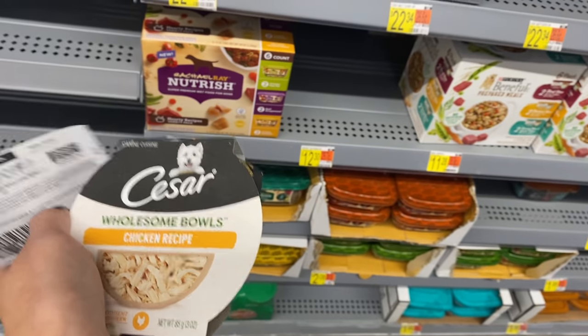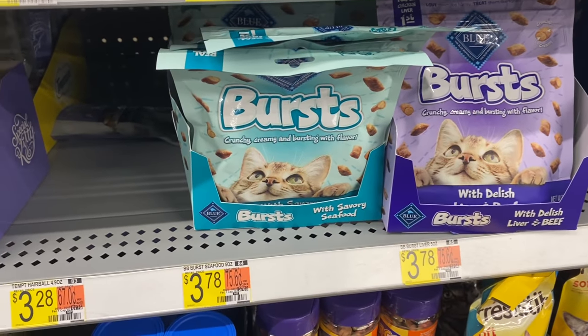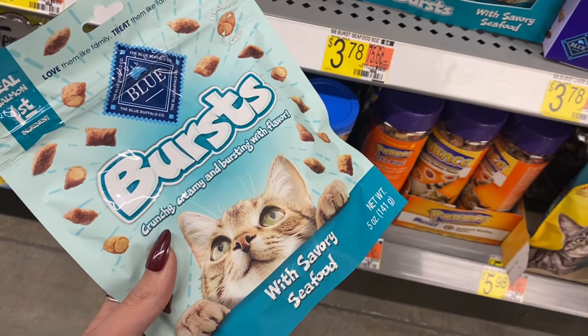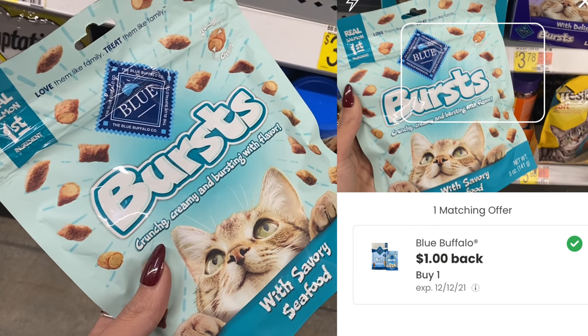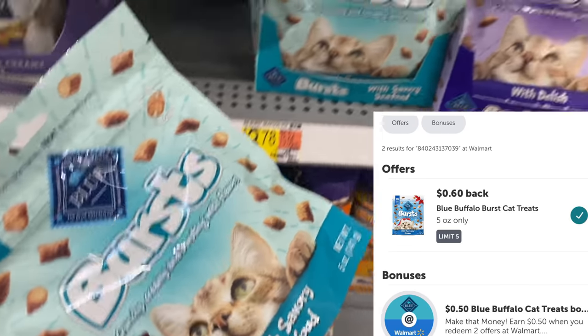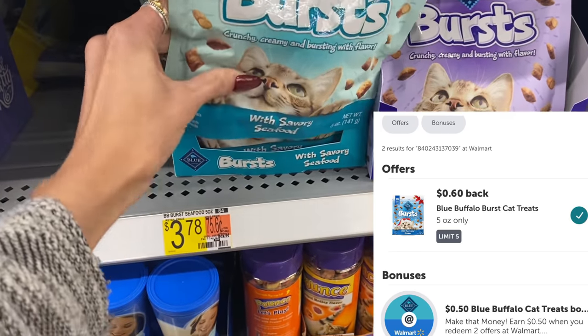Next up, a cat treat deal on Blue Buffalo Bursts at $3.78. You can claim $1 on the Coupons.com app and $0.60 back on ibotta, making your final cost $2.18 — not bad if you already buy these.